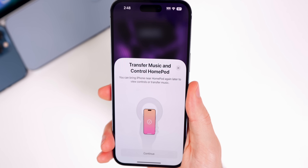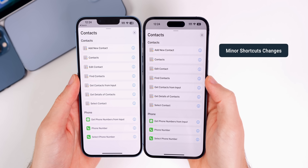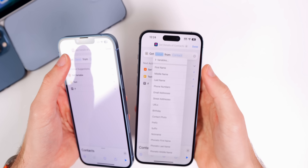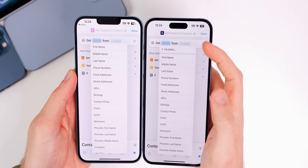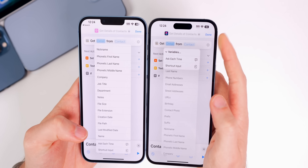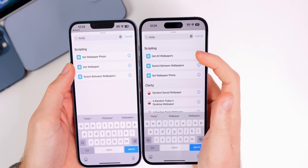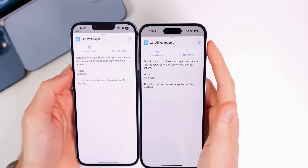There is also a new splash screen for the HomePod in 16.3 with a slightly different UI for Handoff. In the Shortcuts app, if you go to 'Add Action' and find a large dropdown — such as 'Get Details of Contacts' — there is now a new 'Variables' dropdown at the very top, whereas before on 16.2 it was at the bottom and each item was individualized. Also, 'Get Wallpaper' is now named 'Get All Wallpapers,' though both perform the same function.